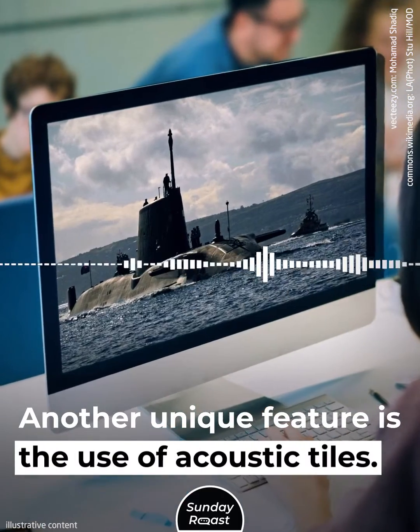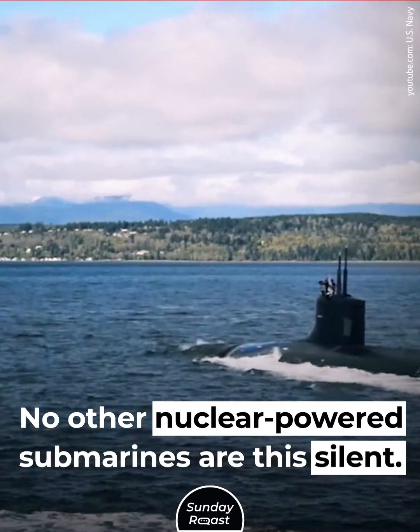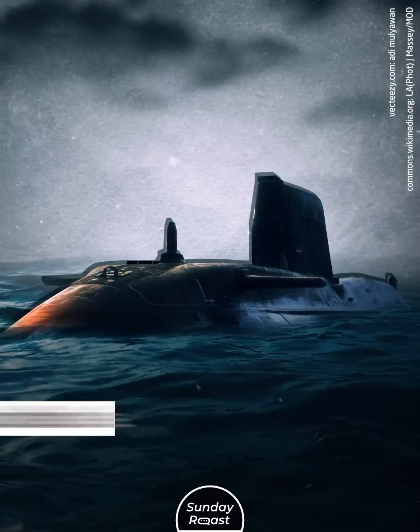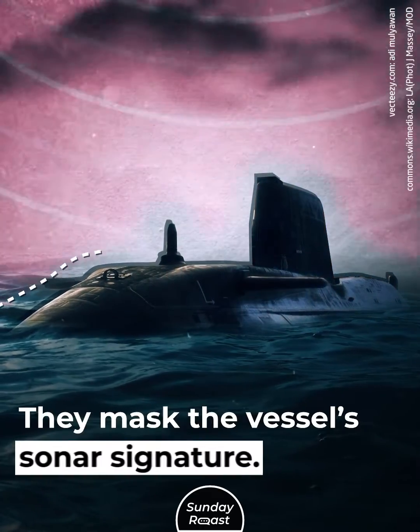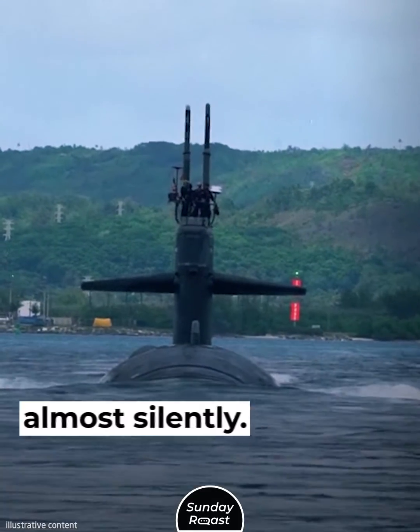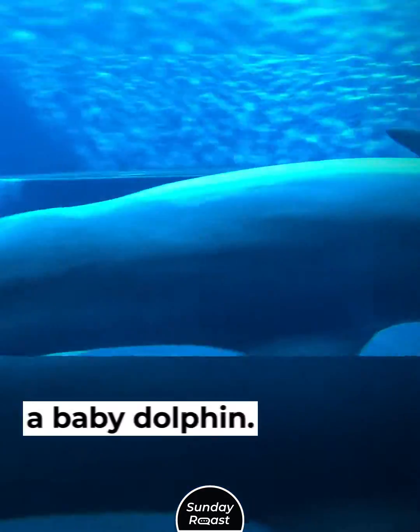Another unique feature is the use of acoustic tiles. No other nuclear-powered submarines are this silent. Each Astute boat's hull is fitted with more than 39,000 acoustic tiles, which mask the vessel's sonar signature. The submarines glide through the water almost silently — the huge vessel makes about as much noise as a baby dolphin.